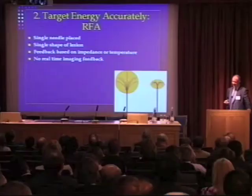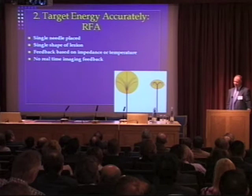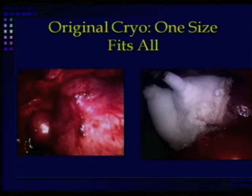In terms of RFA, effectively a single needle is placed and you get a single fixed shape of lesion, with size varying by device. You can get some feedback based on impedance and temperature, but you really can't visualize the lesion you're creating with any form of imaging. The original cryoprobes also involved putting a single needle into the middle of a tumor and choosing the right tumor so that one needle could cover it.